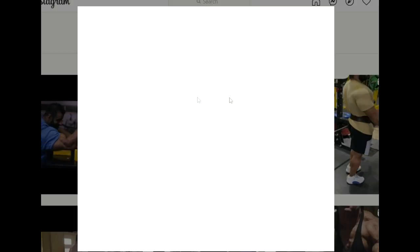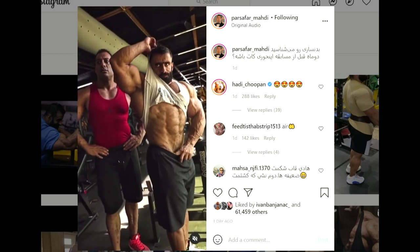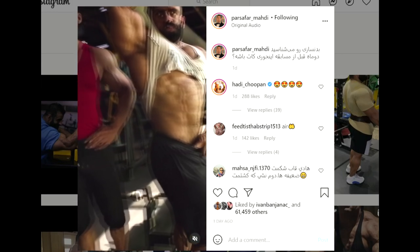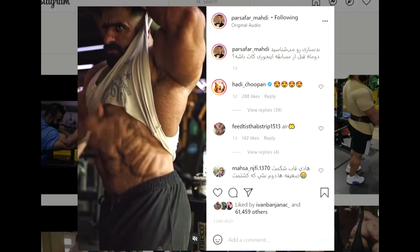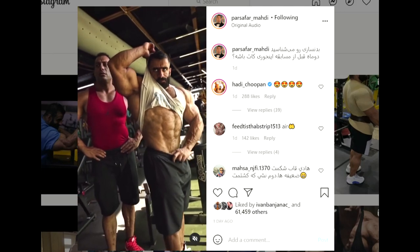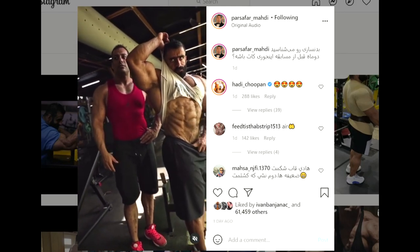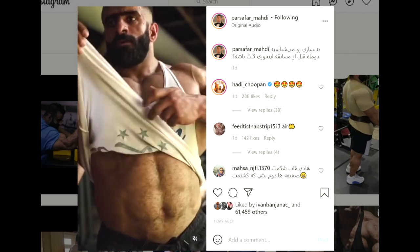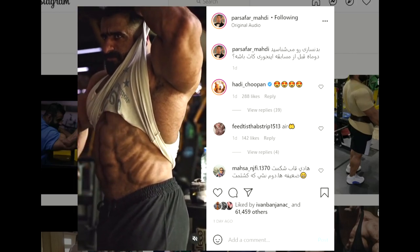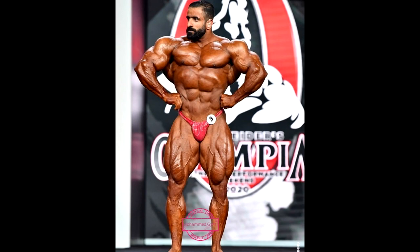Can Hadi Choopan challenge Big Ramy this year? This is a physique update of him — he is getting peeled, he is getting shredded. Look at the abs, look at these mid-rib muscles, there are a lot of them and they look very thick. But still the stomach looks fine, it's not overly muscular. So obviously Hadi is in amazing shape at this point. Last year he didn't even know if he was gonna be able to travel to the US until the final moment, he prepped blindly, traveled in like two days before the show, and he still looked amazing — he beat William Bonac and finished fourth.